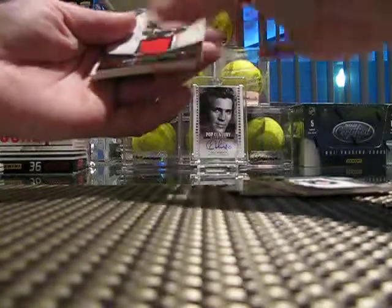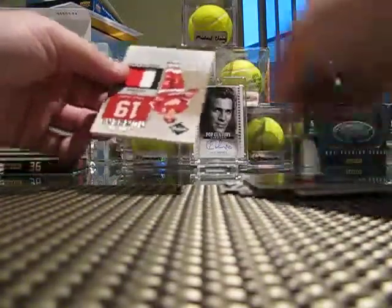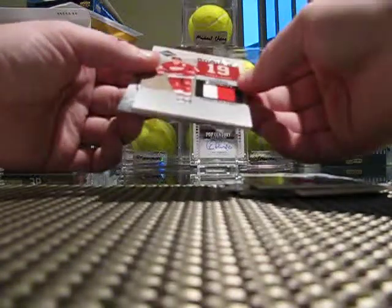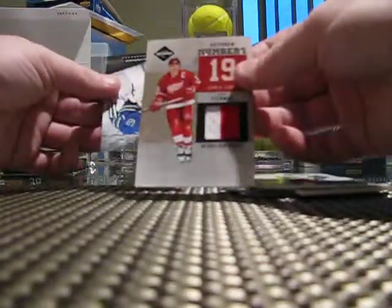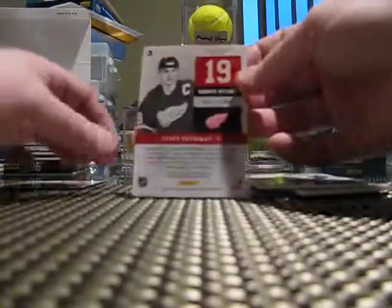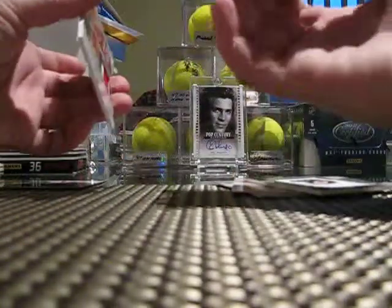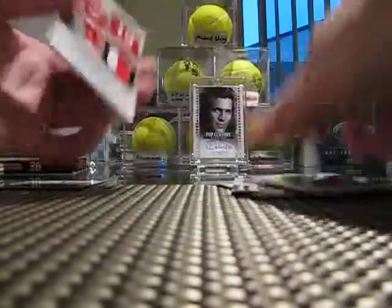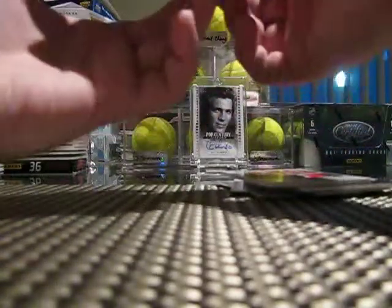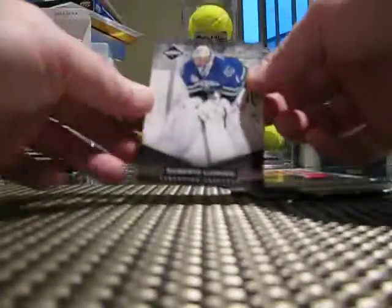That's actually my second one of these. Brendan Shanahan jersey - it's cool. And a retired number, Steve Yzerman. It looks like just a... it says Prime, so it's a two-color Prime jersey, number 4 of /25. Nice card. The Shanahan was number 13 of /99. Steve Yzerman, 4 of /25 jersey. And then Roberto Luongo on the back, numbered at /99 - number 90 of /99 base card.